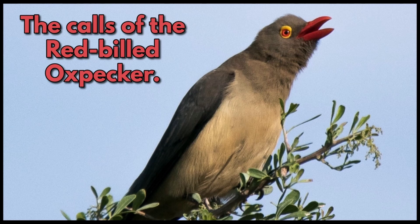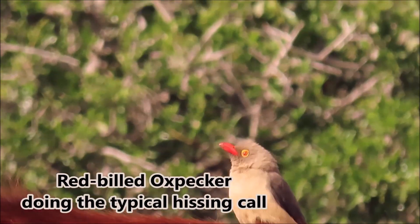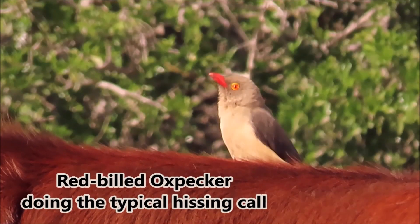The calls of the red-billed oxpecker. Red-billed oxpecker doing the typical hissing call.